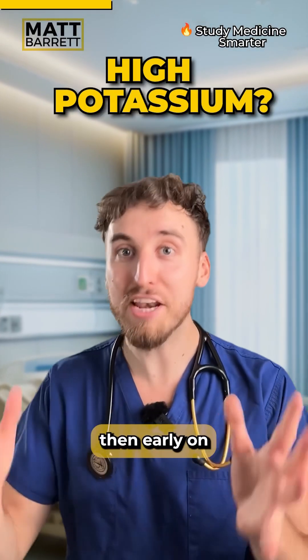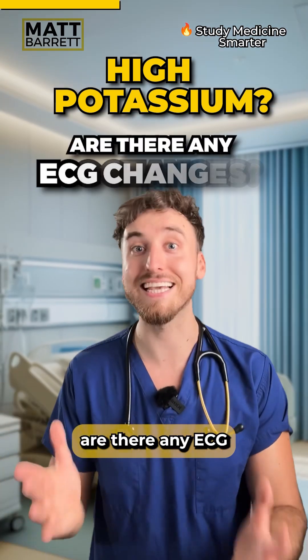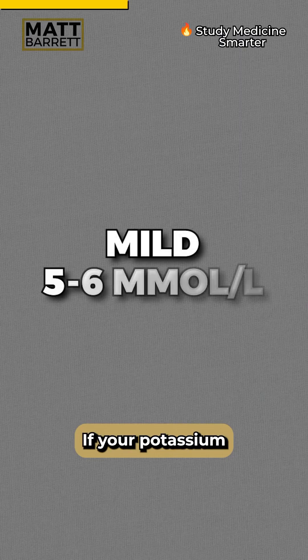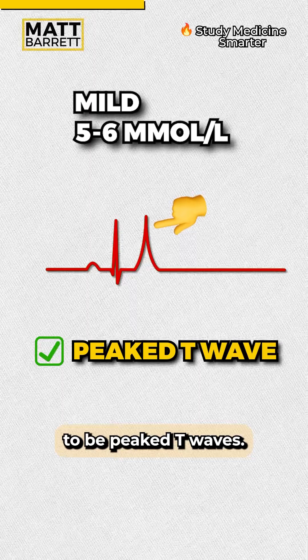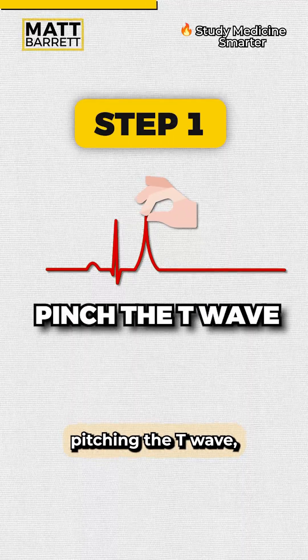If your patient has a high potassium, early on you should be thinking: are there any ECG changes? If your potassium is mildly high, the first sign tends to be peaked T waves. So step one is to imagine pinching the T wave.